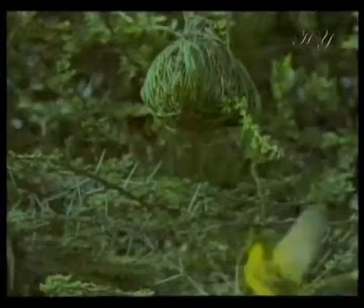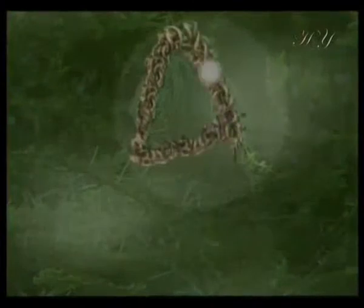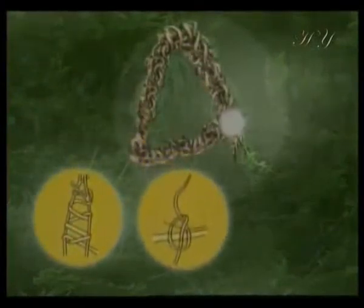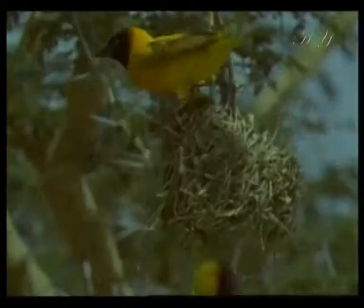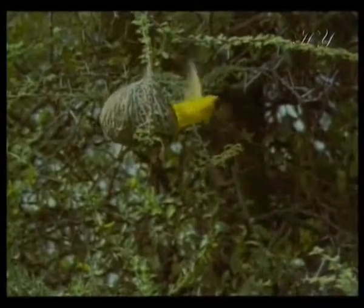Another of nature's master architects are weaver birds, which build their nests by sowing blades of grass to one another. In order to build a nest, a weaver bird first forms a triangular framework. Then it covers the outside of this frame by tying three different kinds of knots. Each nest has a sound frame, walls, and an entrance.